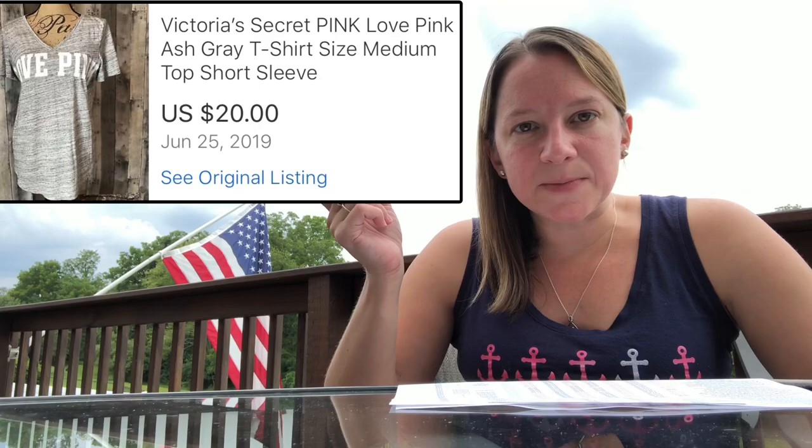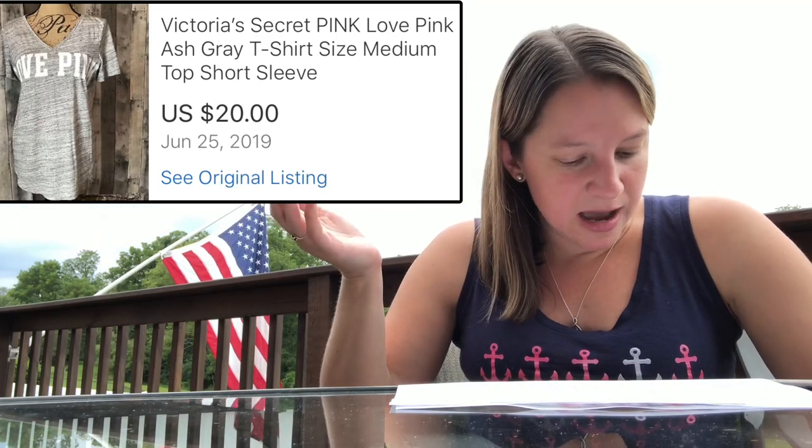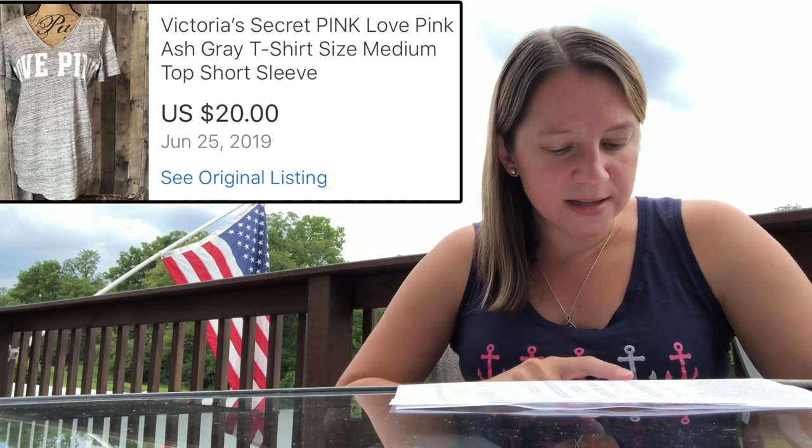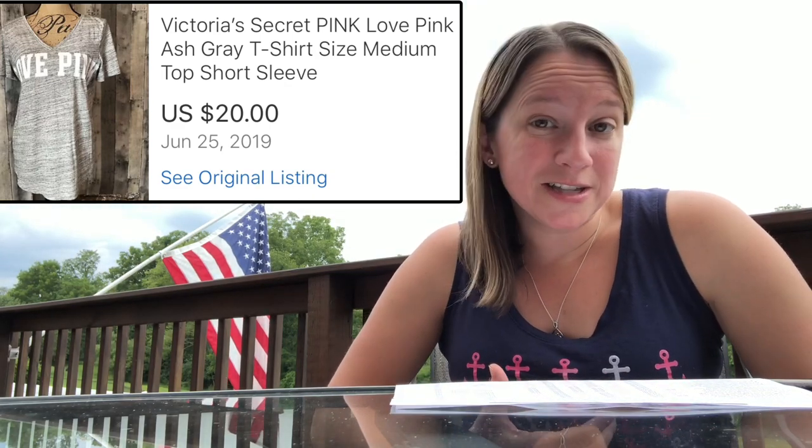Here is another Victoria's Secret item — this is by their brand called Pink. It's just a basic gray t-shirt that said 'Love' across the front. I paid $3.38 for this and sold it for $20. Victoria's Secret is still very much in, so make sure you keep your eye out for those, especially the graphic items.